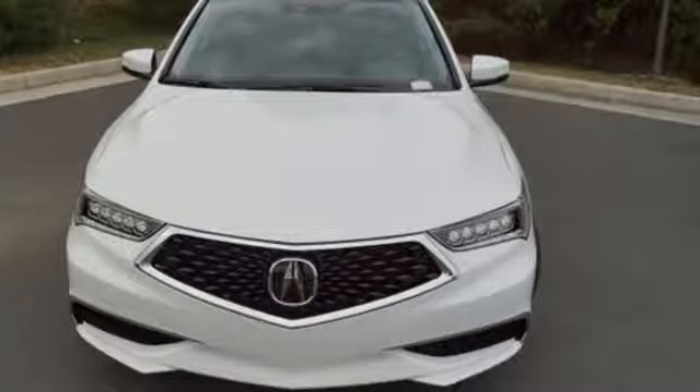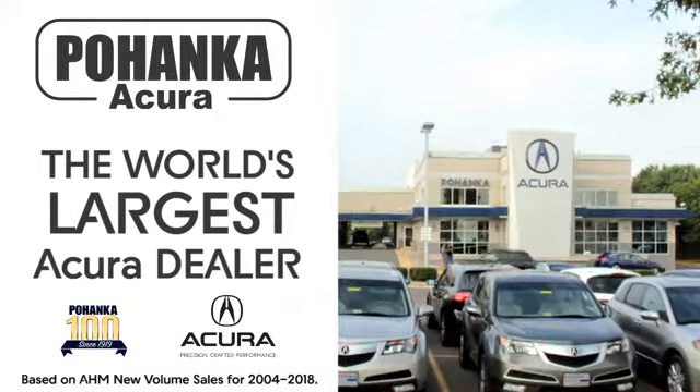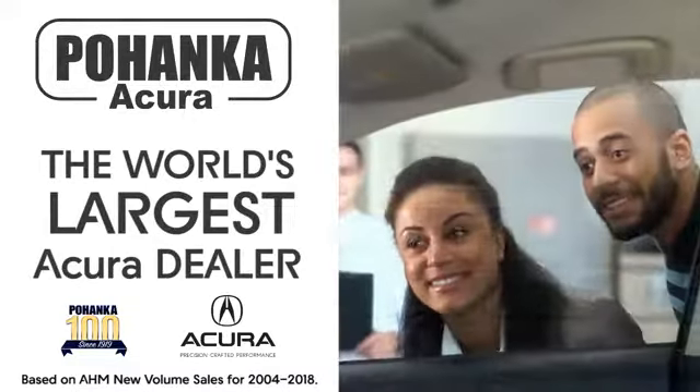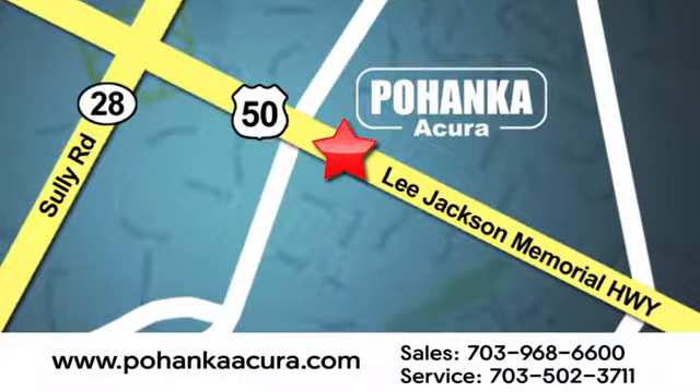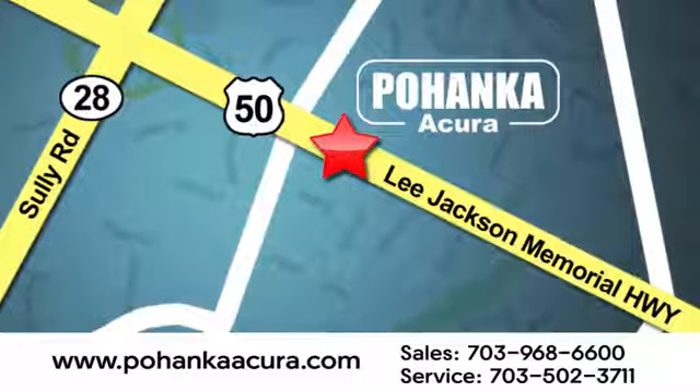At Acura, we manufacture exhilaration so you don't have to. Experience it for yourself today. Pohenka Acura is a great place to buy a car. We're conveniently located at 13911 Lee Jackson Memorial Highway, Route 50, in Chantilly.